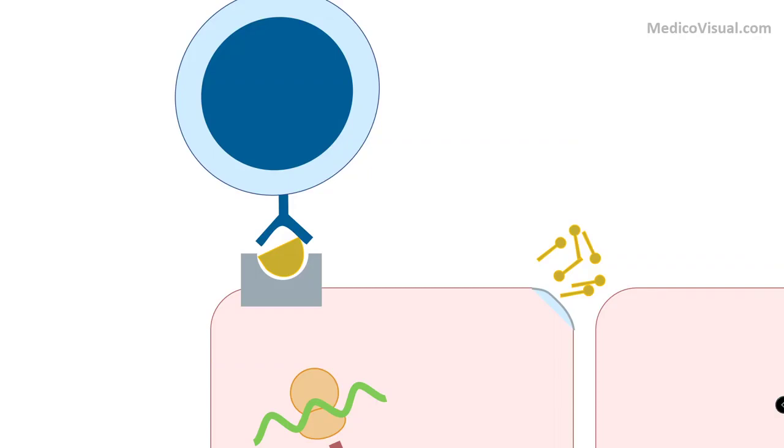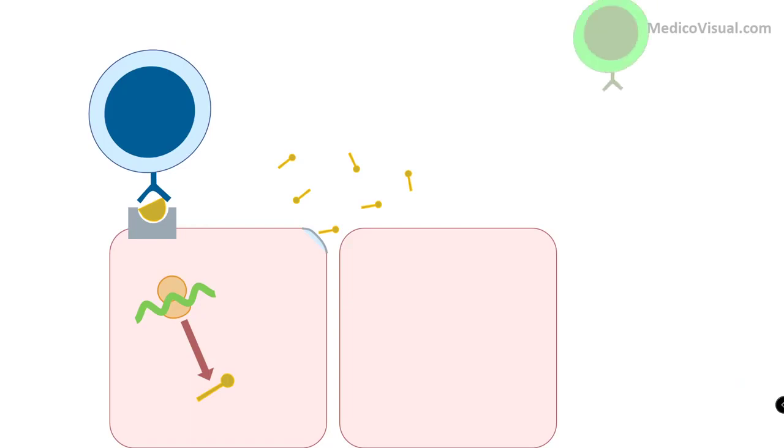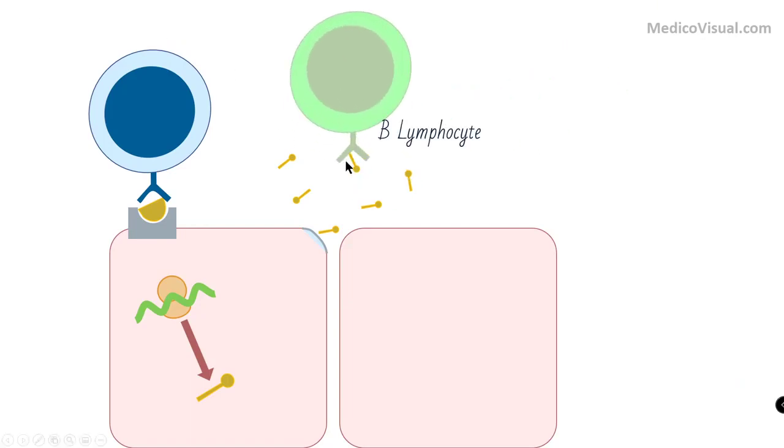Not only cytotoxic T cells are present — we also have B cells or B lymphocytes. B cells are not fussy about MHC-1; they can directly recognize the antigen and become active. Cytotoxic T cells are responsible for cell-mediated immune response, while B cells are responsible for humoral, or antibody-mediated, immune response. Once B cells bind with this antigen, they may become activated and convert into plasma cells that secrete antibodies specific for this S protein.